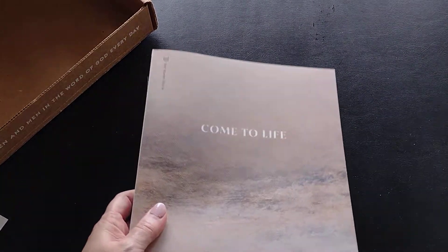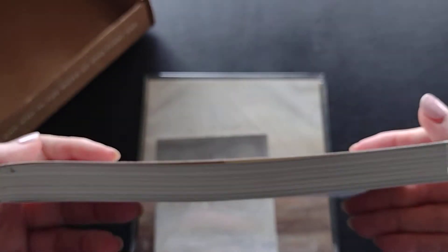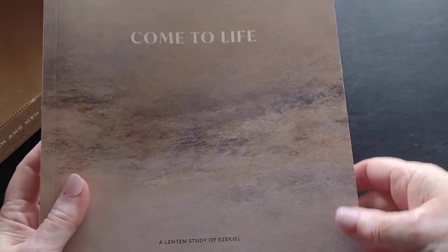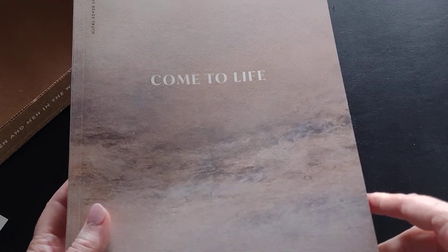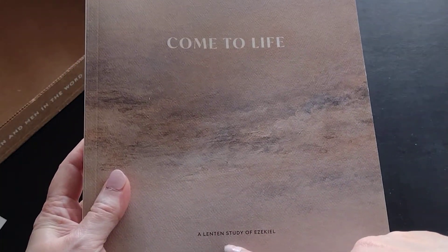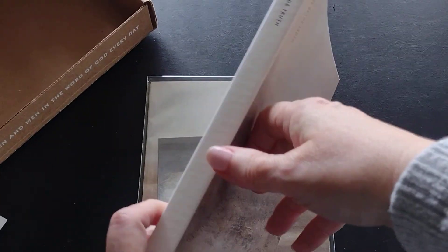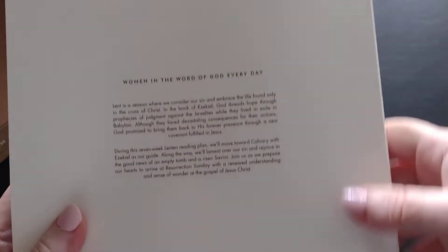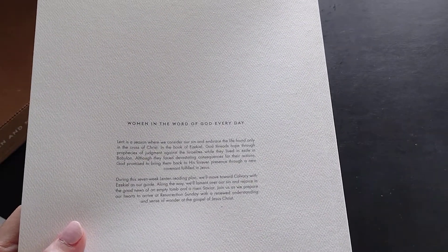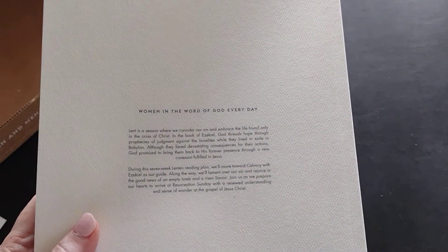Here is the book — it is very thick! I wasn't expecting it to be so thick. That's kind of cool, I mean daunting, but kind of cool. This is a Lenten study of the book of Ezekiel, which I have not done too much studying on. I will say I've actually read through the Bible a few times, but I have not done an in-depth study on the book of Ezekiel.